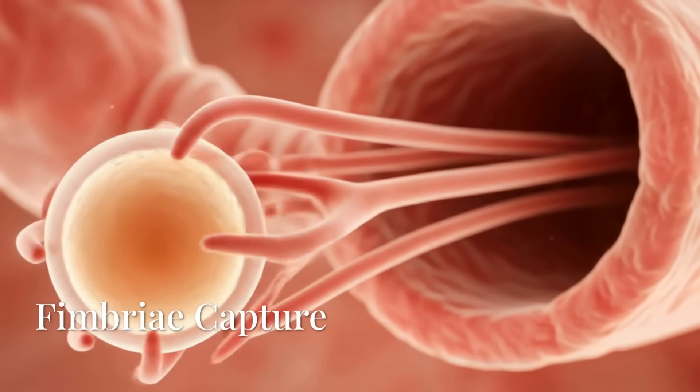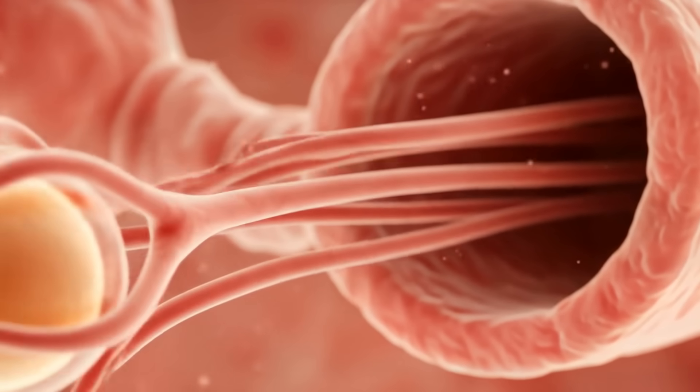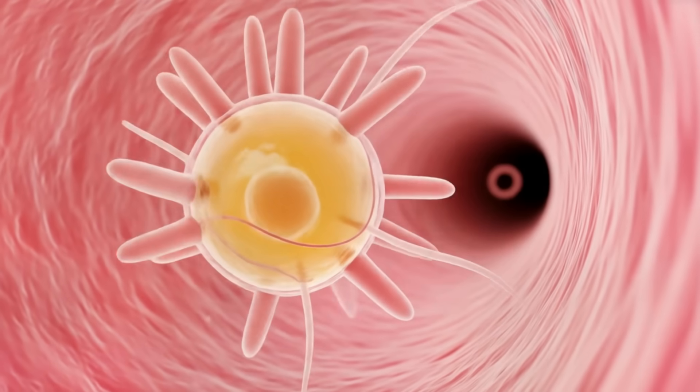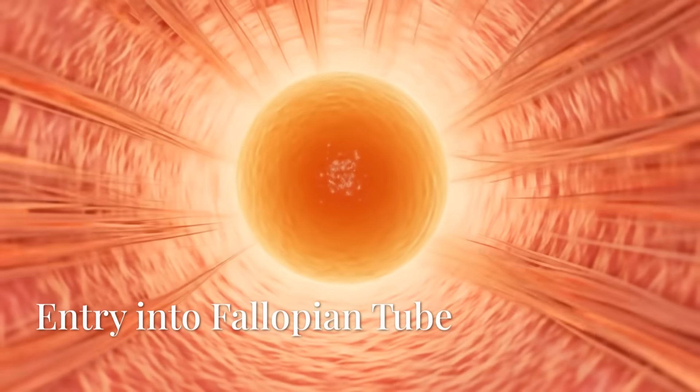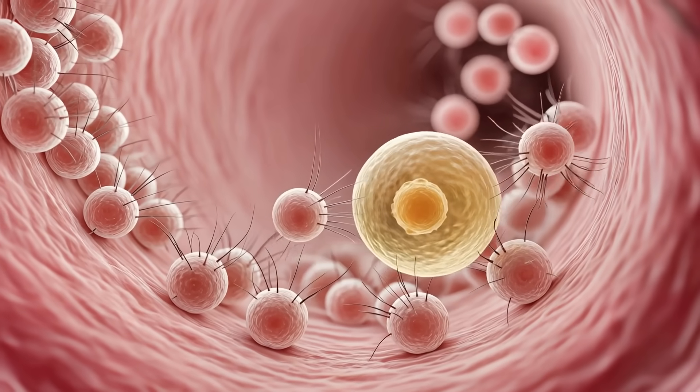Once captured, the egg enters the fallopian tube through the ostium — the opening of the fallopian tube — with fimbriae gently guiding it inward. Inside, thousands of microscopic cilia beat in harmony, gently ferrying the egg deeper into the reproductive tract.